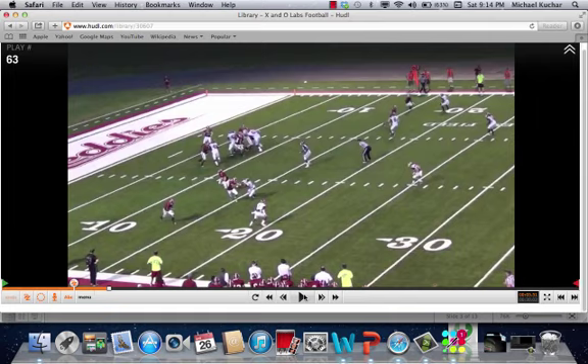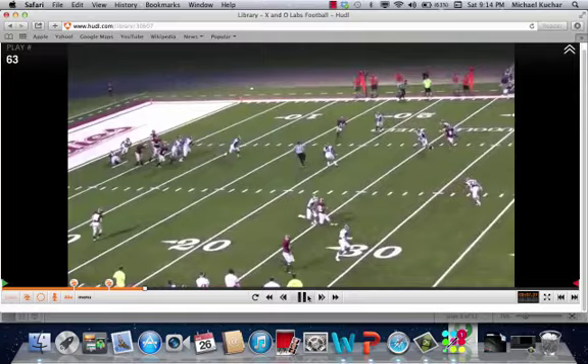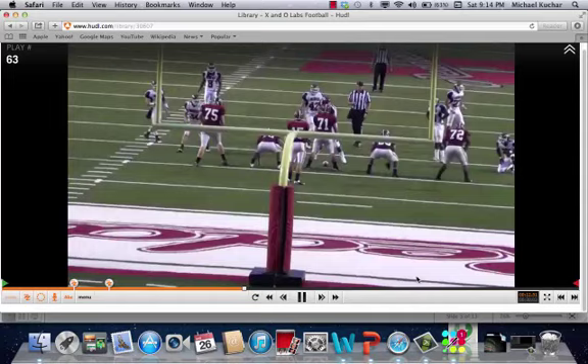As the play develops, this player is going to get depth and width. You can see this player is already making his cut. On the shallow, he's going to look for the ball right away. Pretty good window, pretty good toss, good completion.